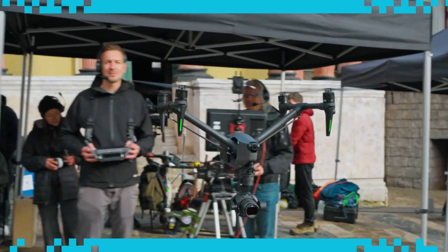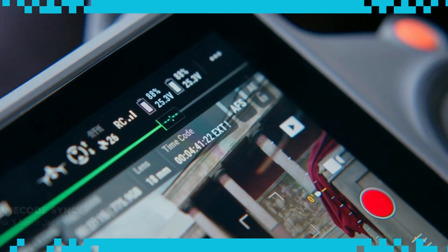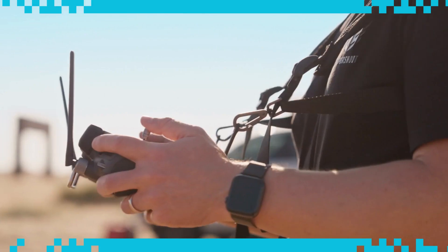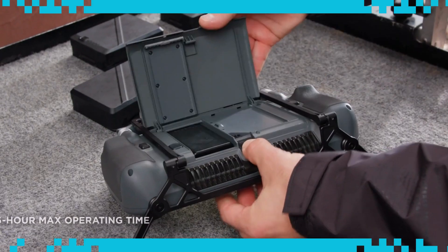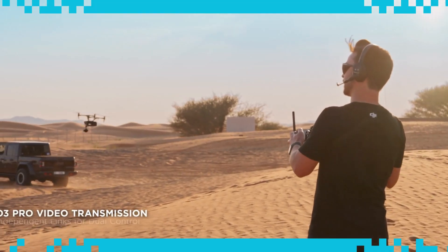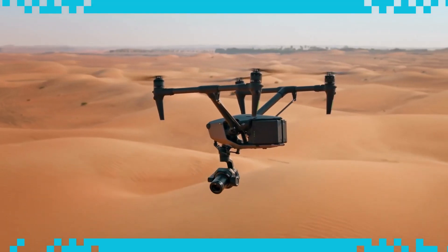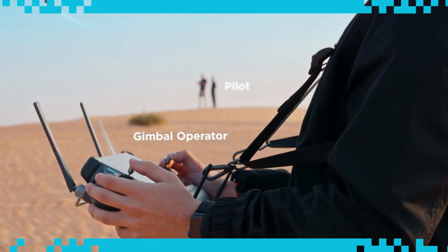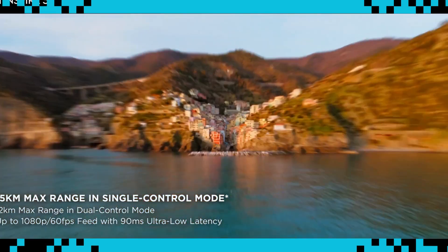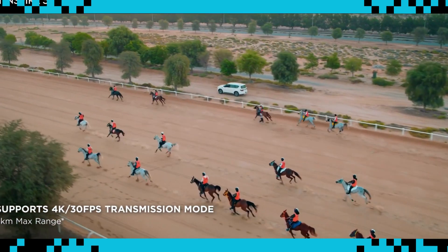A major focus of Inspire 3's development was seamless integration on high-end film sets. It offers timecode sync support, and for precision control on set, the DJI RC Plus features a 7-inch, 1200-nit high-brightness screen. With both built-in and external battery support, it provides up to 6 hours of operating time and hot swap support. The O3 Pro transmission enables effortless collaboration on set, allowing the pilot and gimbal operator to independently receive 1080p 60fps video links within a 15-kilometer range. A 4K transmission mode with reduced range is also available for Ultra HD outputs.